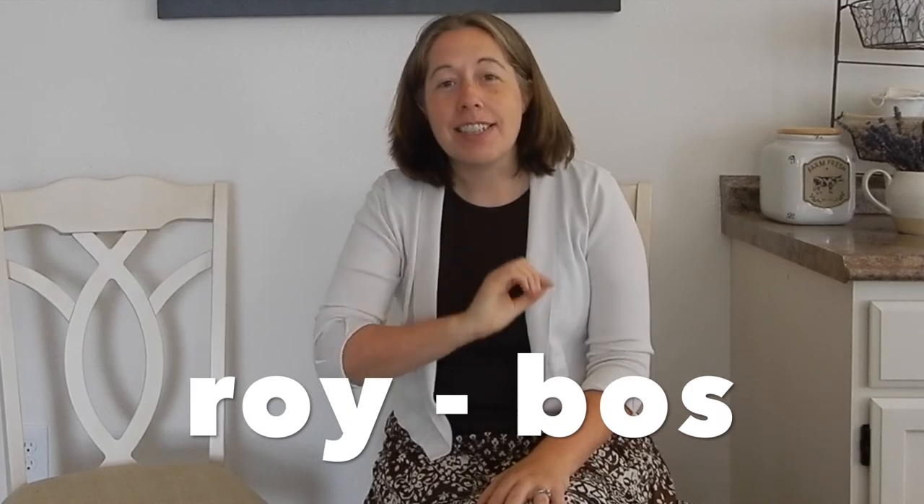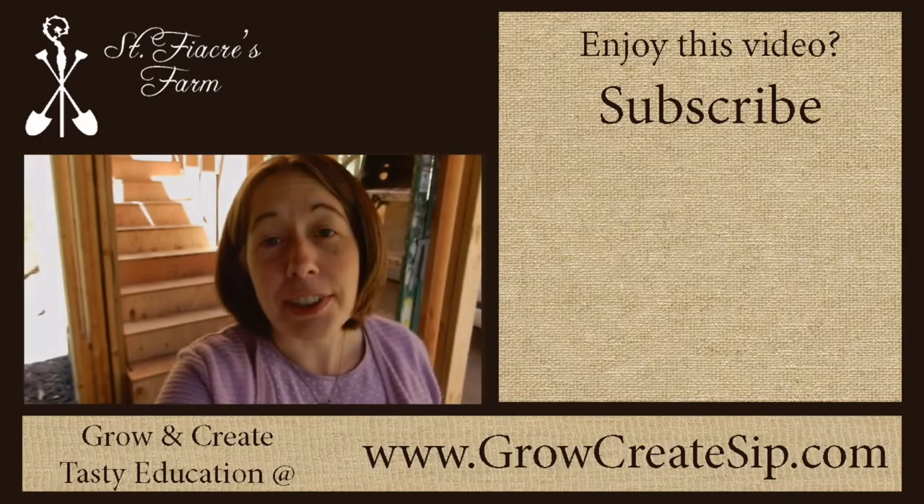I think they did pretty good — most of them got it right. The correct way to say the name of this African tea is Roybos. We'll put it here phonetically: Roybos — like your boss's name is Roy. So that concludes today's quick win video and we will see you next time. Say Fiocra's farm.